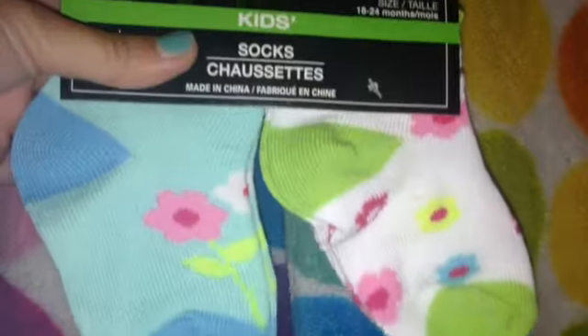And then the last thing I got were these socks. They had a ton of socks, but I just wanted to get one. They have these cute little blue socks with flowers on them. Green ones with flowers too. I think they're just adorable. So that was my short little haul. I hope you guys liked this video. I will talk to you guys later. Bye guys!